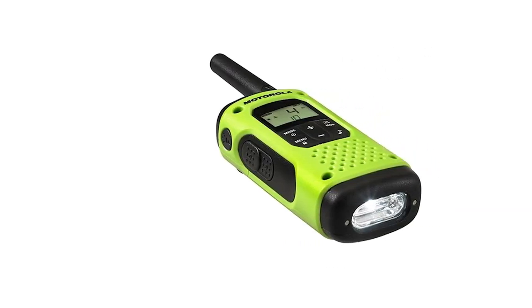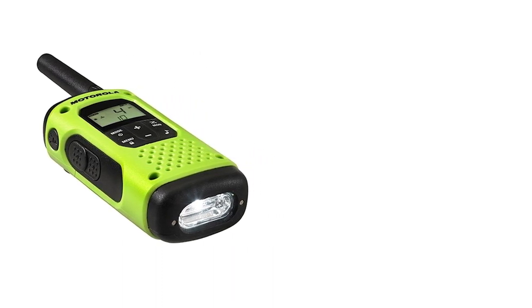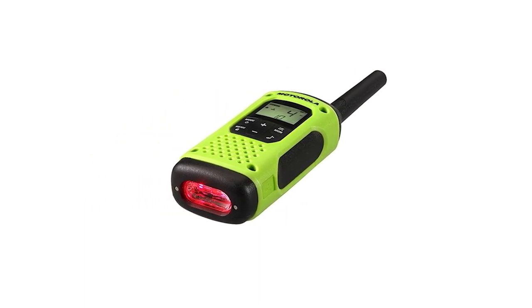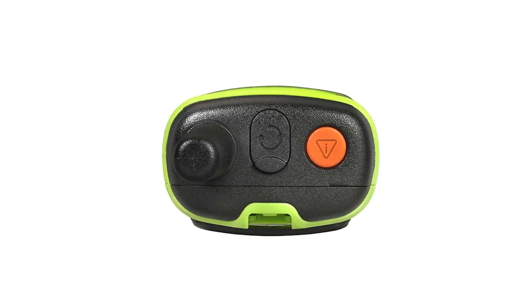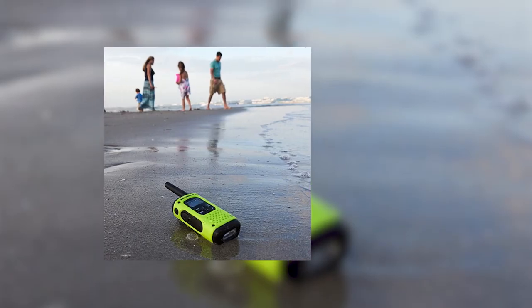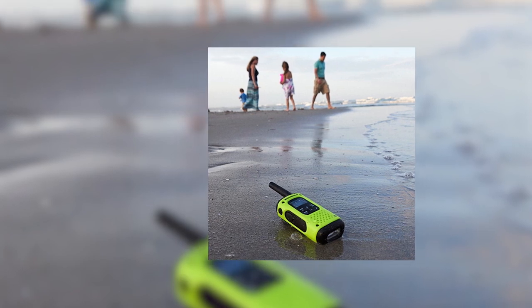As an FRS radio, the T600's feature list is fairly standard. It works on all 22 FRS channels and includes 121 privacy codes for easier communication. The small but crisp LCD is followed by control buttons for volume, menu, switching channels and modes, and accessing NOAA weather channels. The PTT button is on the side, naturally falling under the index finger when held. However, this radio feels a little bulky and big in the hands, likely due to its floating capability — a fair trade depending on your requirements.